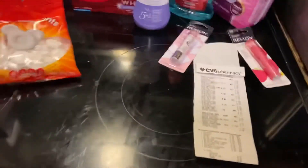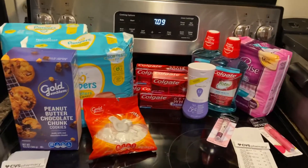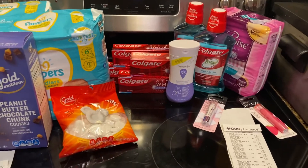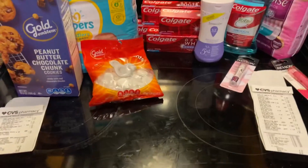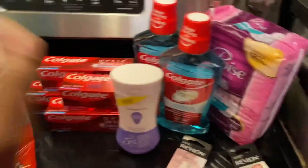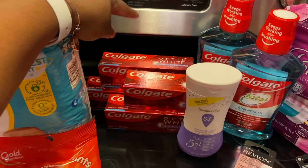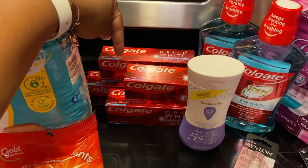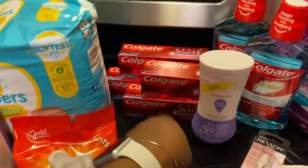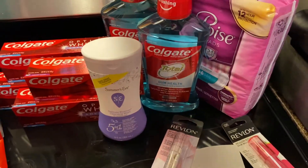I think I did pretty darn good — almost $60 worth of products and I only came out of pocket $20 combined across both transactions. I also earned $10 back for purchasing four Colgates, since when you buy two you earn $5, so I doubled it. And I got $5 back for the Colgate mouthwash when you buy two.